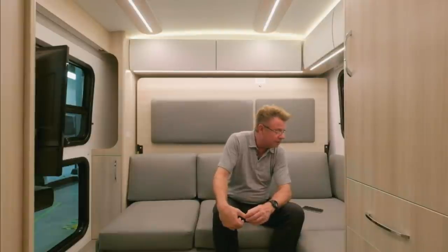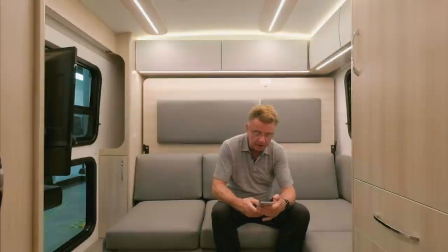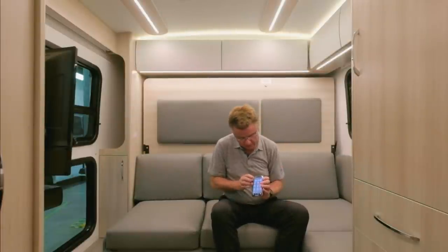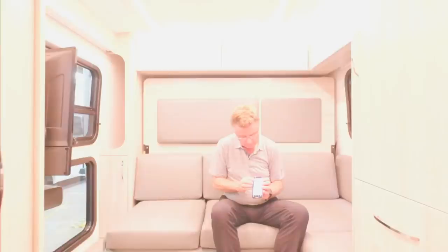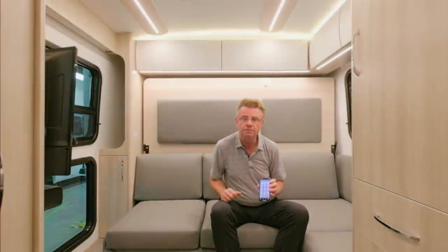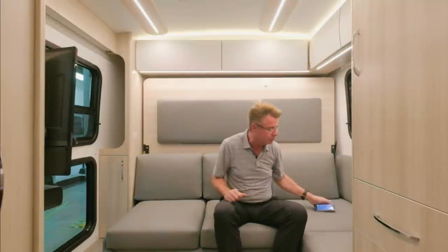Does the Firefly system have Bluetooth so you can control the lights and system right off your phone? The answer is yes — you can control the entire motorhome right off your phone. Yes, it has Bluetooth.